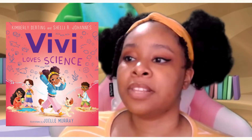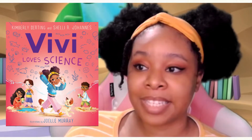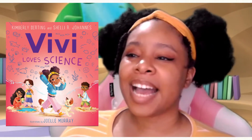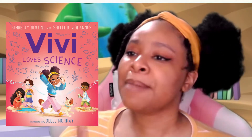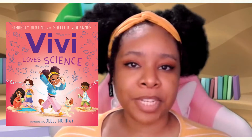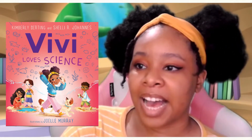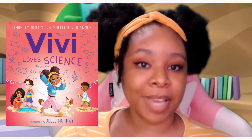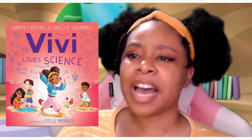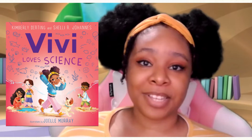What else do we see on the cover? I see lots of kids with really cool glasses, and I think in the middle, that might be Vivi — I think that might be our main character. When I see Vivi, wow, she has awesome hair. Her hairstyle kind of reminds me of my hairstyle. It's super cool and super cute.